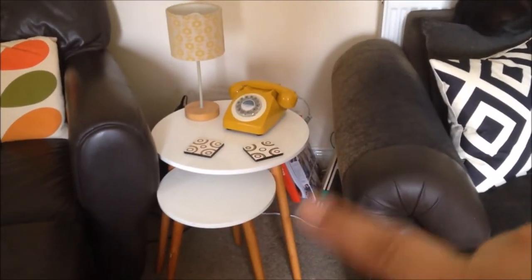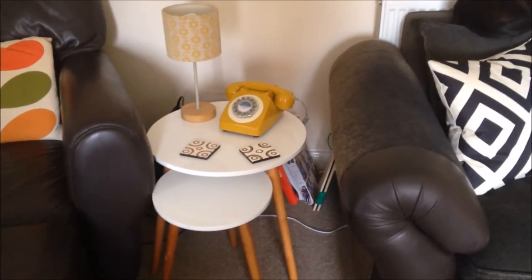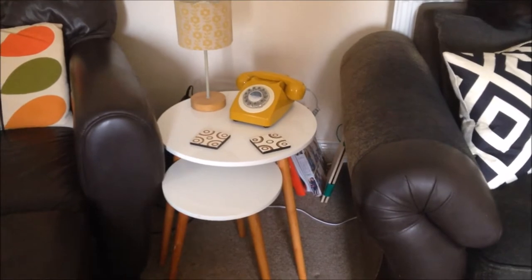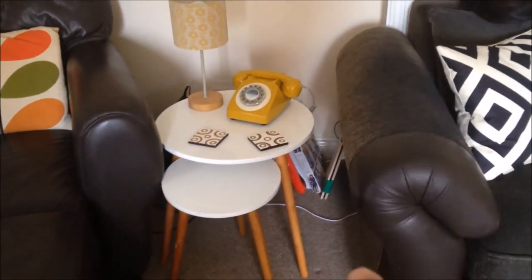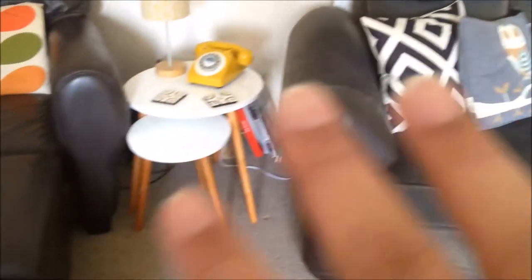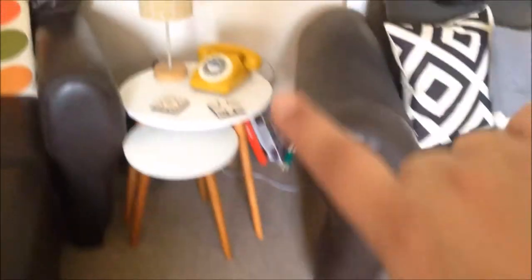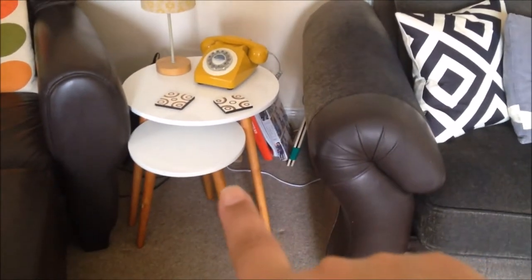In between the sofas I have these two little tables which I think were from made.com and cost something like 50 quid. When we moved here I wanted to mix the oak wood with white so it wasn't too woody - and that was a great way to do it. I love those little tables.